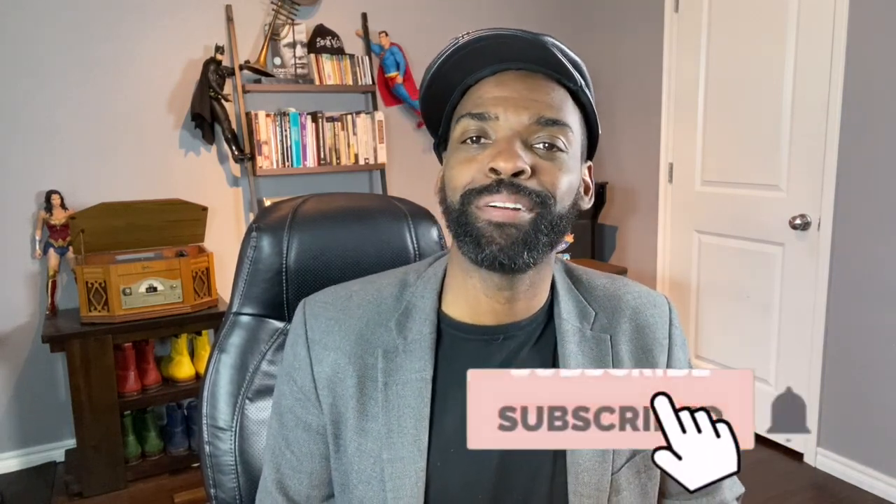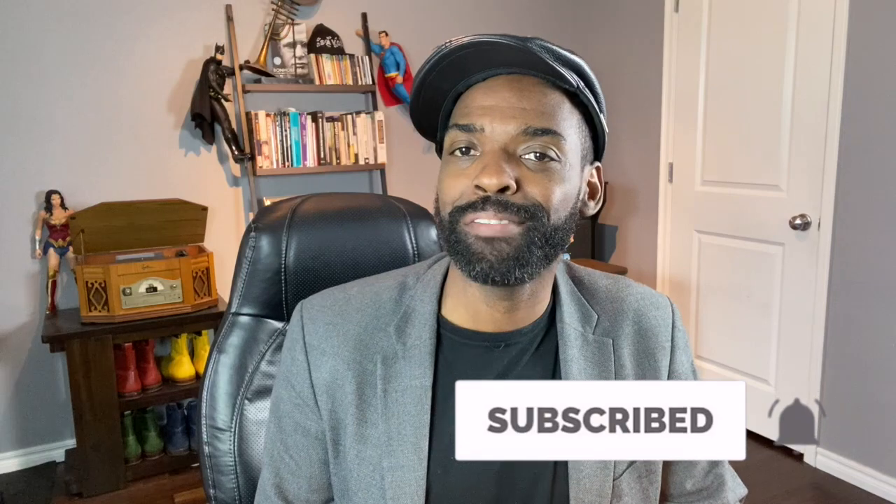But first, make sure you subscribe and headbutt that notification button so you never miss a video from me ever again.